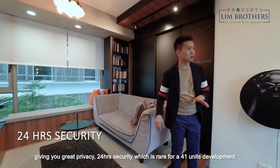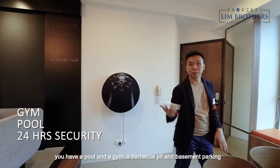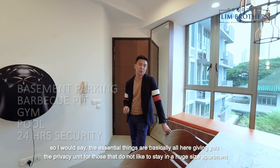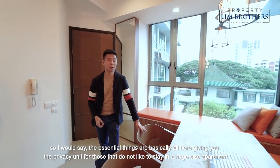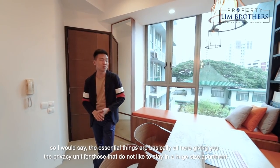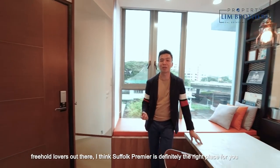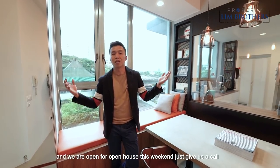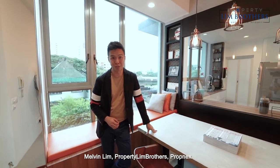24-hour security, which is rare for a 41-unit development. You have a pool, a gym, a barbecue pit, and basement parking. All the essential things are here, giving you the privacy for those who do not like to stay in a huge development. Freehold lovers, Trufort Premier is definitely the right place for you. If you want to check out the pricing, just PM us — we are open for an open house this weekend. Give us a call. Melvin Linn, Properties and Brothers.